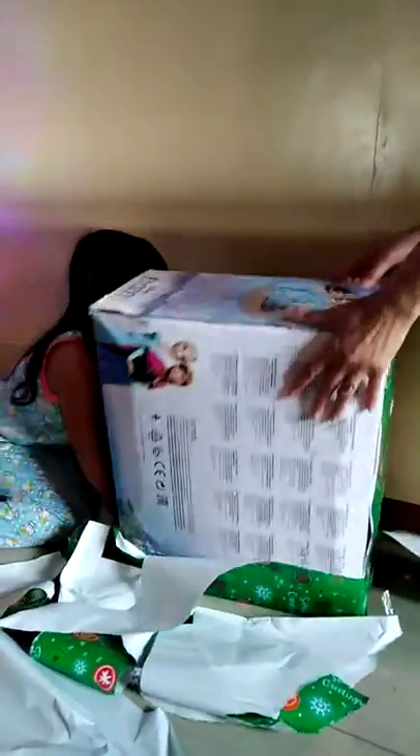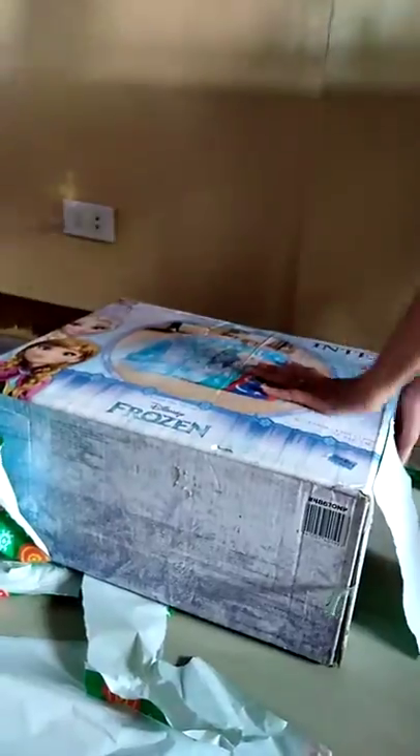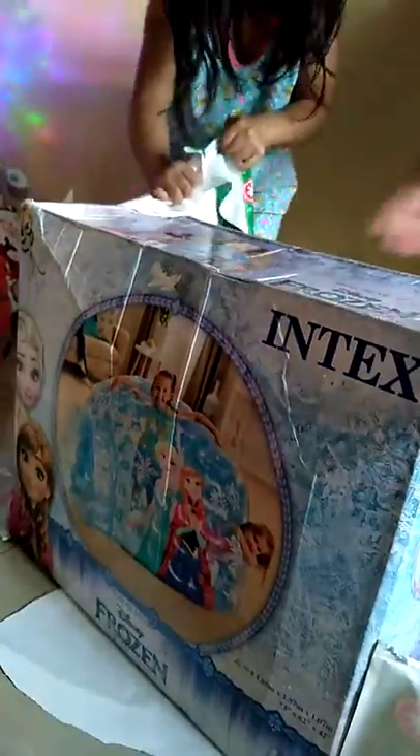Whoa! What's that? Whoa! There you go! Let's go open it. What's in it? Open them up. Stand up. Whoa!